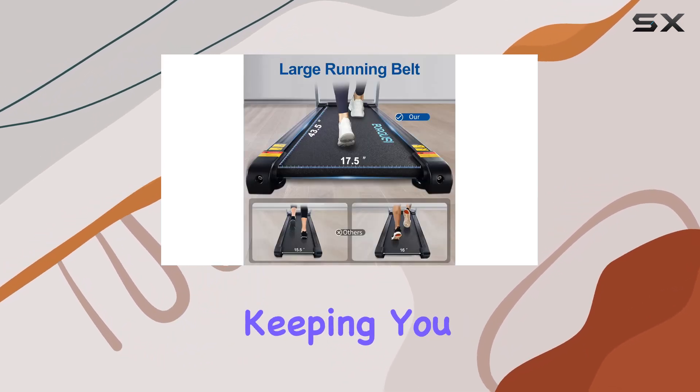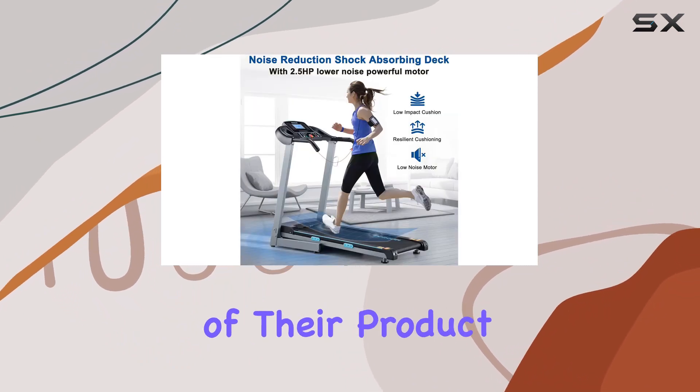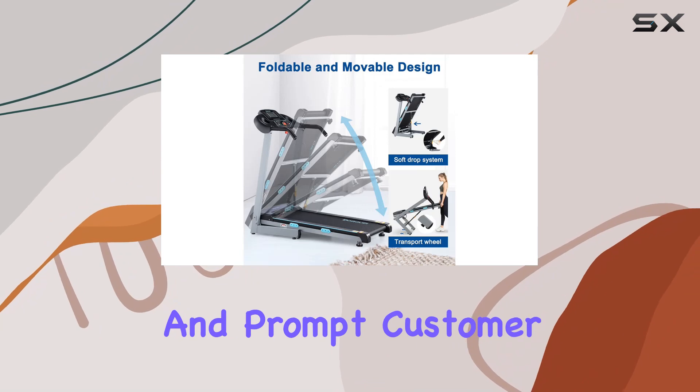Real-time heart rate monitoring maximizes workout efficacy by keeping you in the optimal intensity zone. Borgesi stands by the quality of their product, offering a one-year parts warranty and prompt customer support.